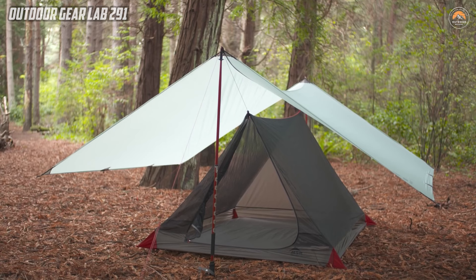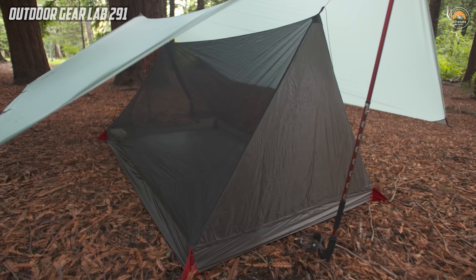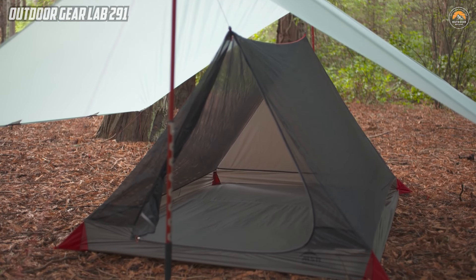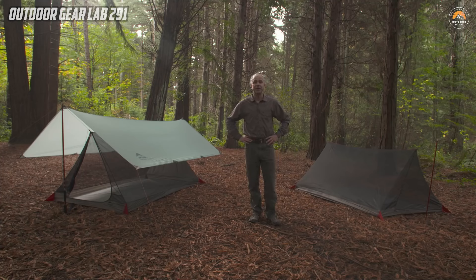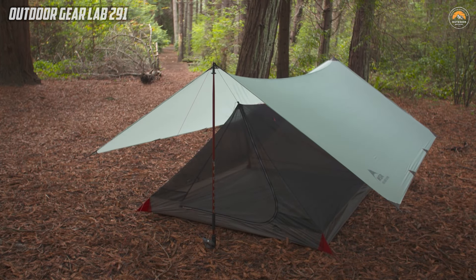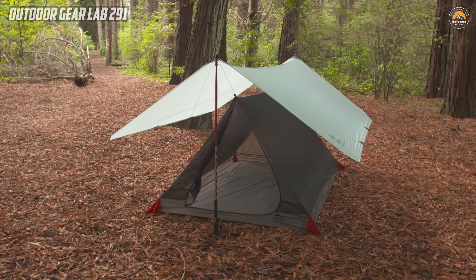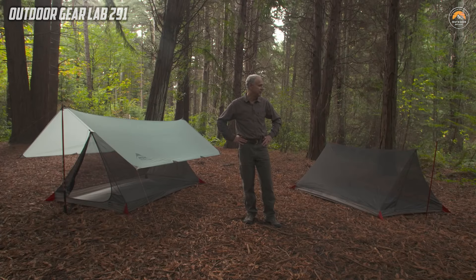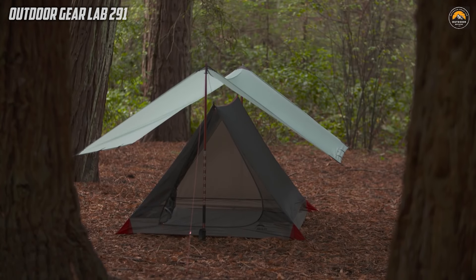The MSR ThruHiker Mesh House Wings represent a pinnacle in lightweight and versatile camping shelter design, weighing an astonishingly light one pound. This mesh house is a go-to choice for thru-hikers and long-distance backpackers seeking an ultralight and compact shelter solution. The mesh house itself provides impeccable ventilation while keeping pesky bugs at bay, making it an ideal stand-alone option for warm weather camping. Its accommodation capacity for three backpackers, or extra space for two, ensures practicality without compromising weight. For those seeking comprehensive protection against the elements, the ThruHiker Mesh House can be seamlessly paired with the ThruHiker 70 or 100 wing.